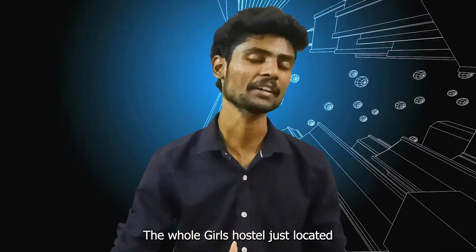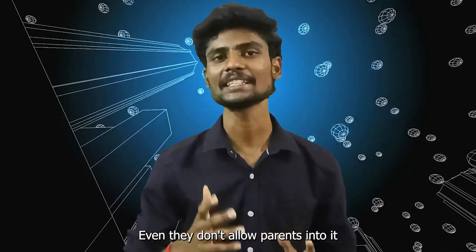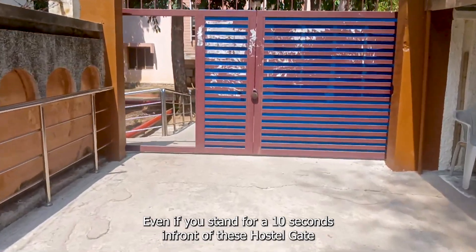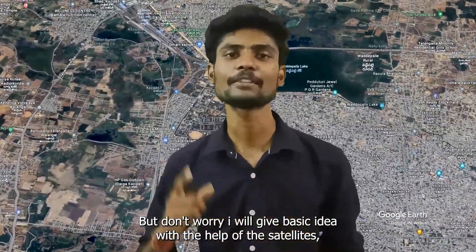The whole area is located beside of this Kalam Gate. It is the most restricted area in our campus. Even they don't allow parents into it. Even if you stand for 10 seconds in front of this gate, security will start visiting you. But don't worry, I'll give you a basic idea with the help of satellites.